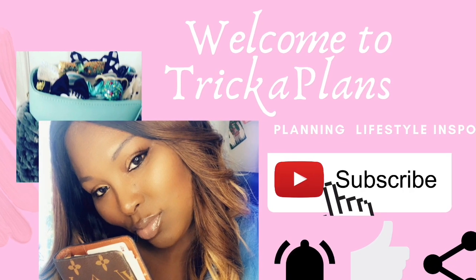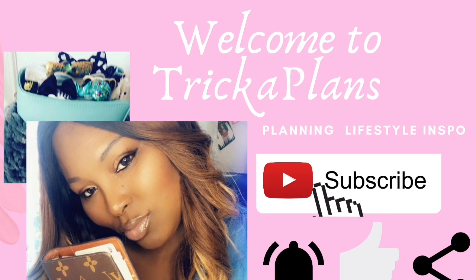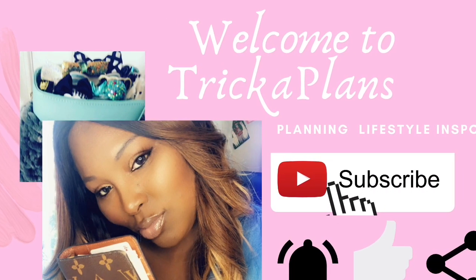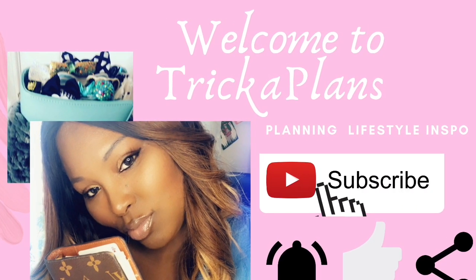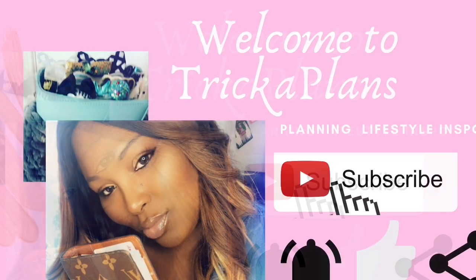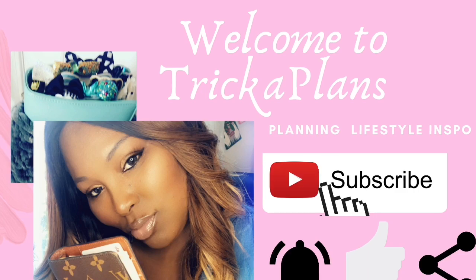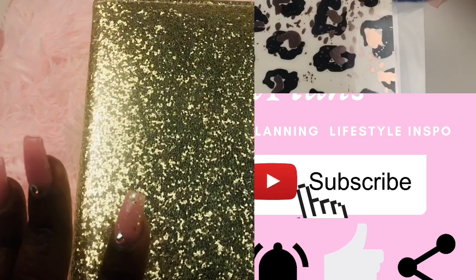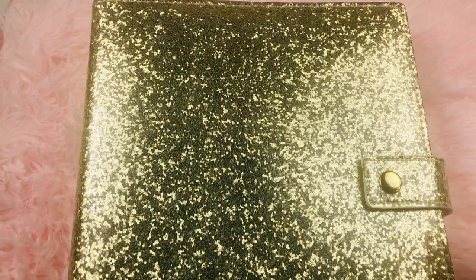Hey cuties, welcome to another video! I am Tariqa of Tariqa Plans, and this is where the planning and the cuteness collide. I will share my love for planning, stationery, all things cute, sprinkling and lifestyle encouragement, and so much more. To be a part of the cuteness squad, all you have to do is subscribe, click the notification bell, give your girl a thumbs up, leave me a comment, and share the video.